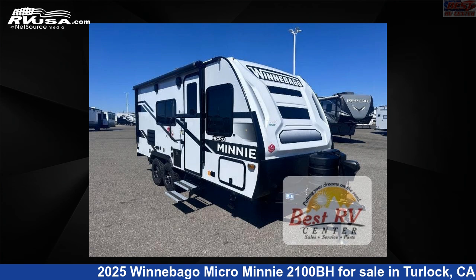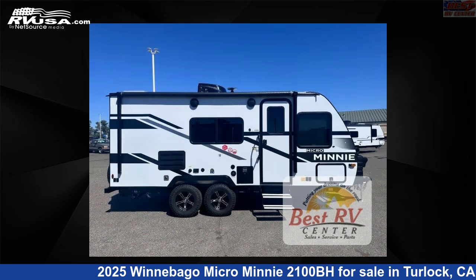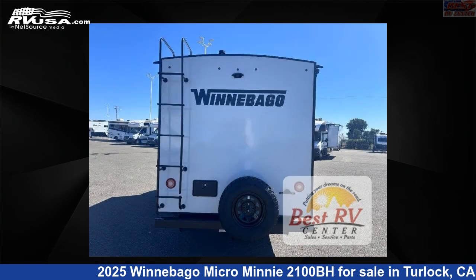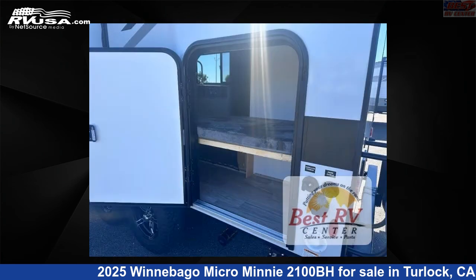This 2025 Winnebago Micro Mini 2100BH is a travel trailer RV. It is located in Turlock, California, 95382, and is offered for sale by Best RV Center. Click the link in the video description to visit RVUSA.com and see more photos as well as the current price.